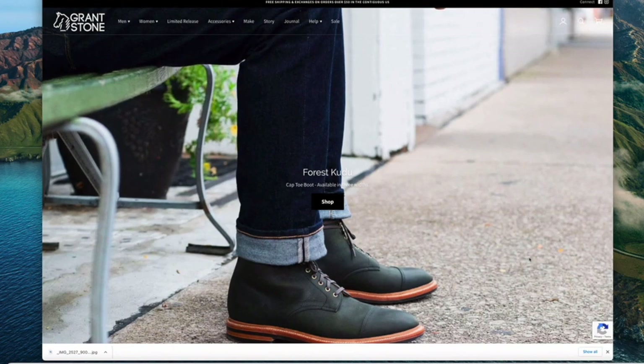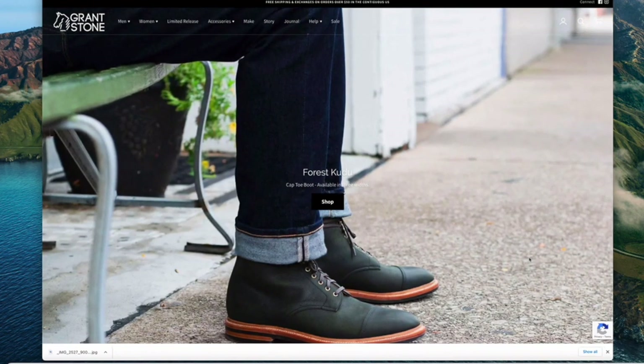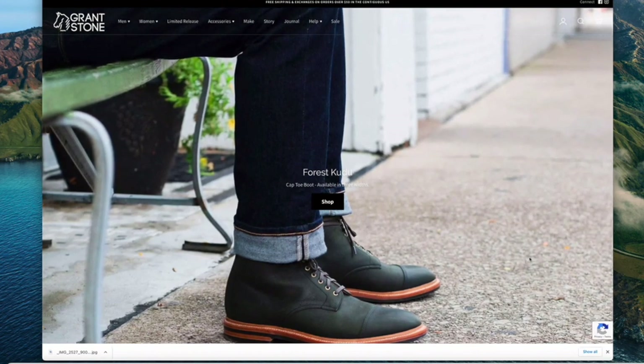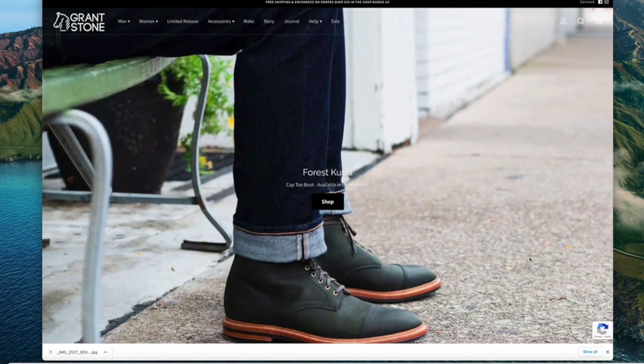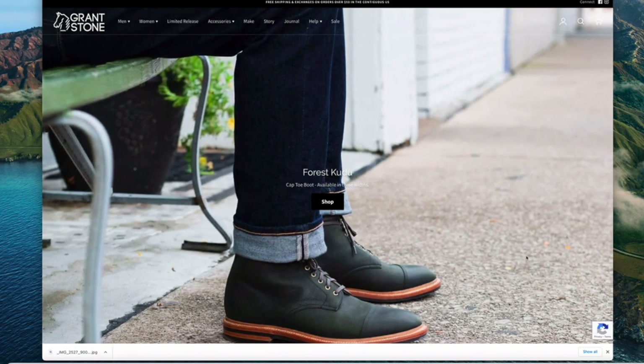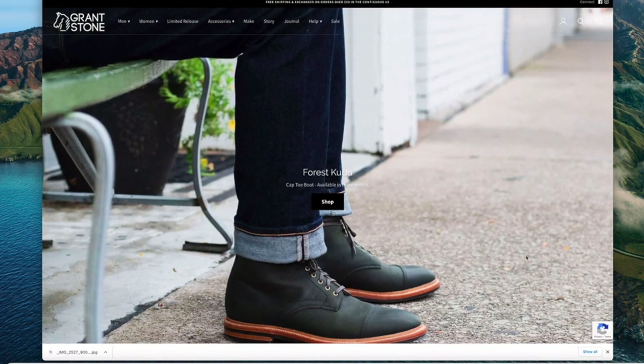Today I'm doing something slightly differently, because in the last few weeks I've been getting some emails from my subscription to Grant Stone's website telling me about their new releases. So I thought I'd wander through the website to have a look at the new releases and take you with me.